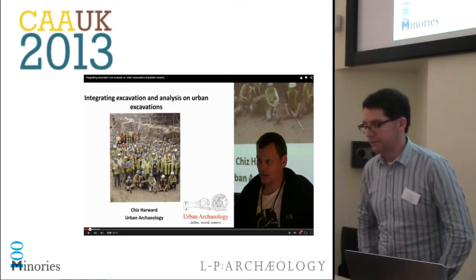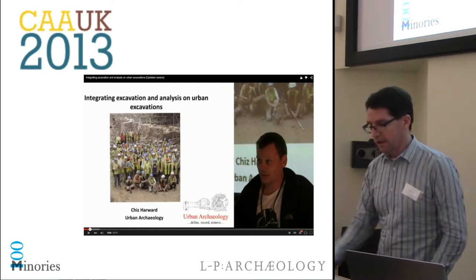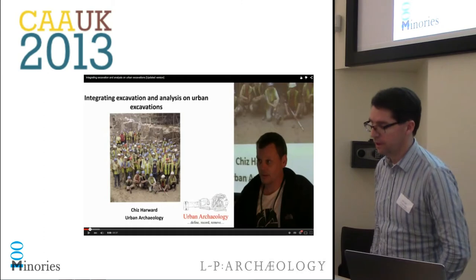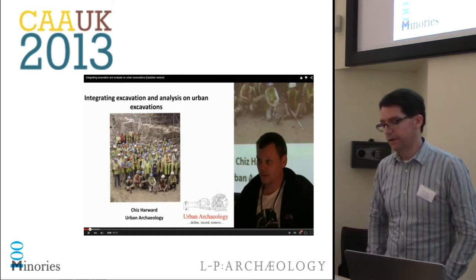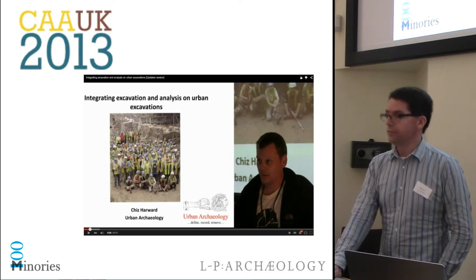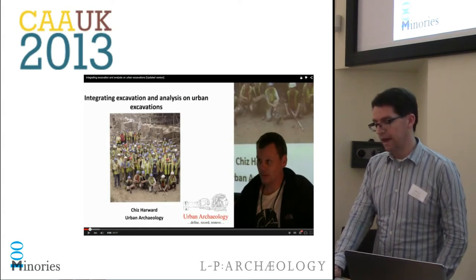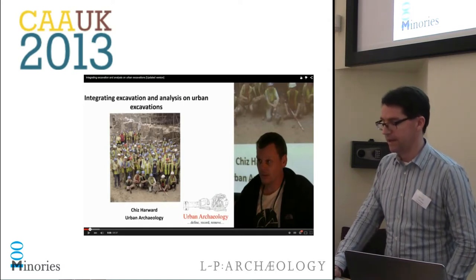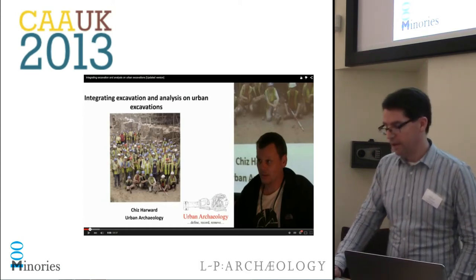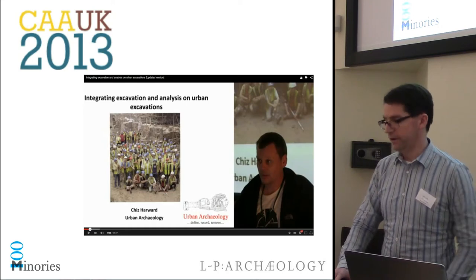In many ways this talk is a follow-up to one given by our project officer Chiz Harwood at CAA UK two years ago on integrating excavation and analysis on urban excavation — certainly worth a watch on YouTube if you're interested in the general background on commercial excavations in London, the MOLAS single recording system, and the problems of integrating data generated in the excavation process with the post-excavation and archive phases. I'd like to say things have moved on in leaps and bounds since Chiz's talk, but the reality is a more evolutionary approach as time, money, and technology allows. Major commercial excavations with their pressures on time and money are not really suitable test cases for radical change. The 100 Minories project is another step along the path for LP Archaeology as we look to develop an end-to-end system for managing our excavation data.